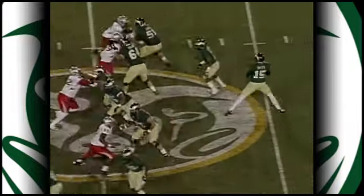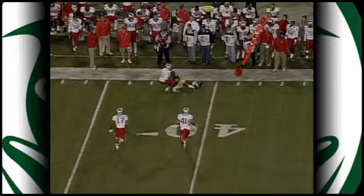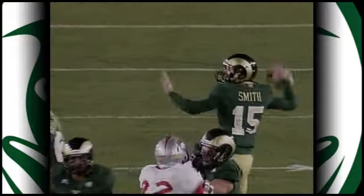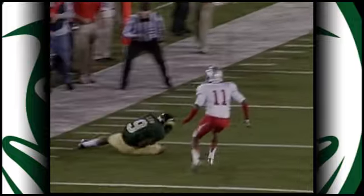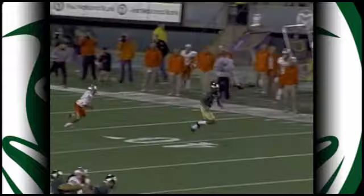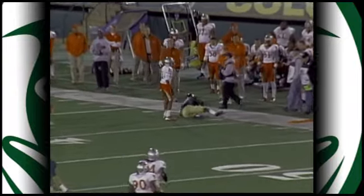Joe Hansley, a guy you've got to get. Second and eight from the 49 — Smith wants to throw, fires out far side. Sliding catch made, that's a first down. It's Marquise Law. Signs of what you've done with this program — how many years in a row will this be you make the NCAA tournament? This is the 18th year in a row for this program.